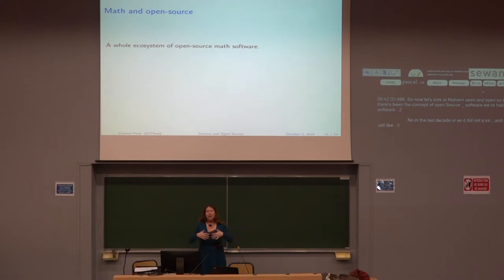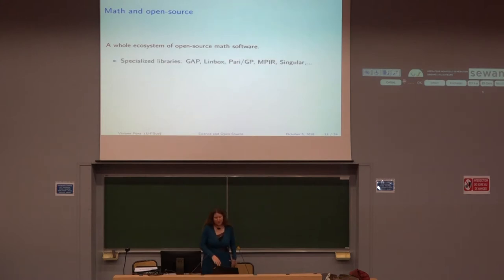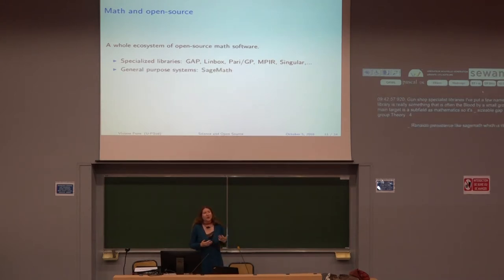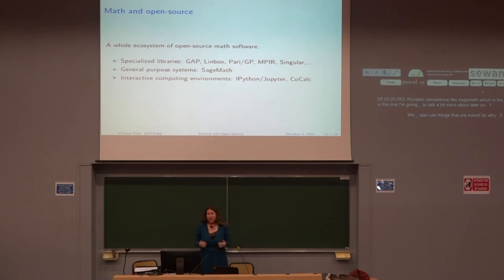We now have a whole ecosystem of open source software for mathematicians. There are specialized libraries — software often developed by a small group of people targeting a subfield of mathematics. For example, GAP is for group theory computations. We also have general-purpose systems like SageMath, which I'll talk more about shortly. And we use broader tools like interactive computing environments such as IPython, Jupyter, and the CoCalc platform. We see ourselves as part of a larger community of scientific Python and open source science in general.